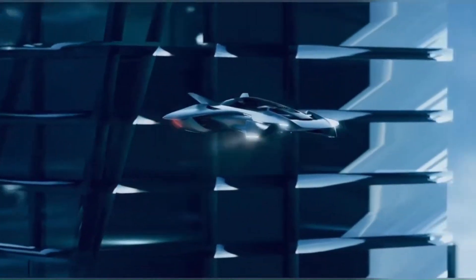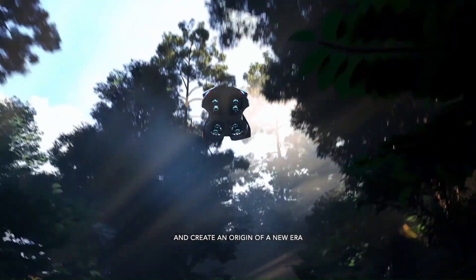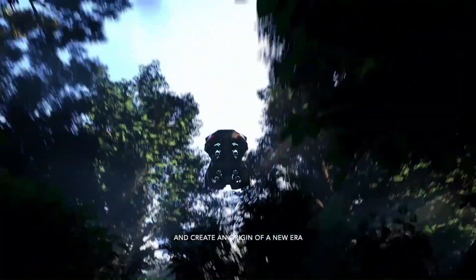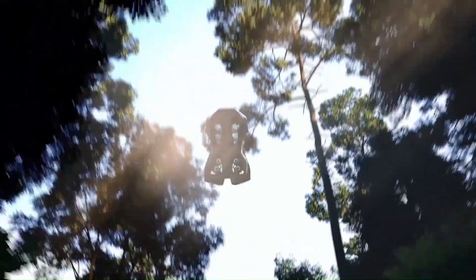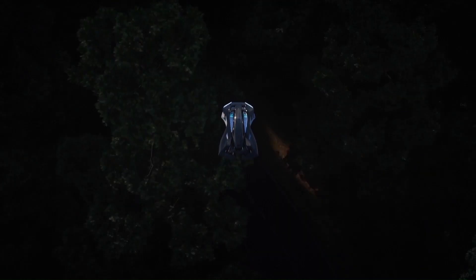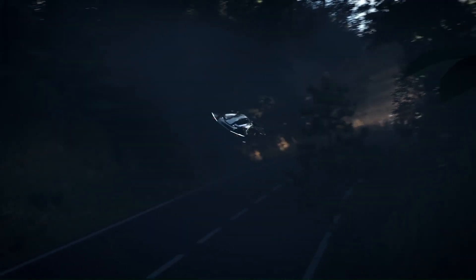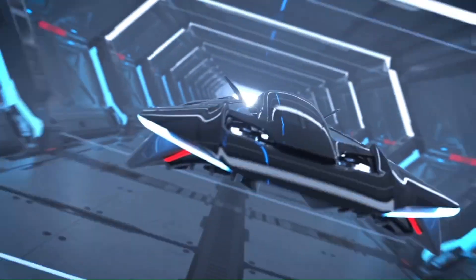The Voler Antelope is engineered for agility and versatility, capable of navigating densely populated urban environments and reaching remote areas with ease. With its emphasis on safety, sustainability, and cutting-edge technology, Bellwether's Voler Antelope stands out as a transformative solution in the evolving landscape of aerial transportation.